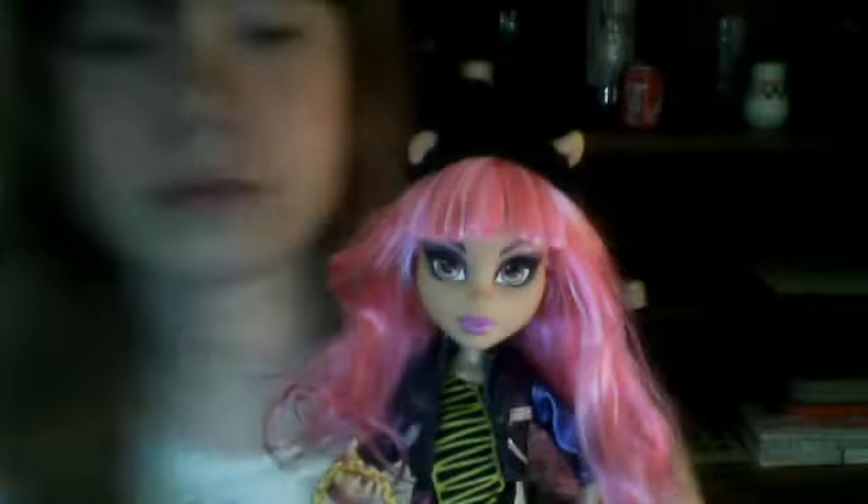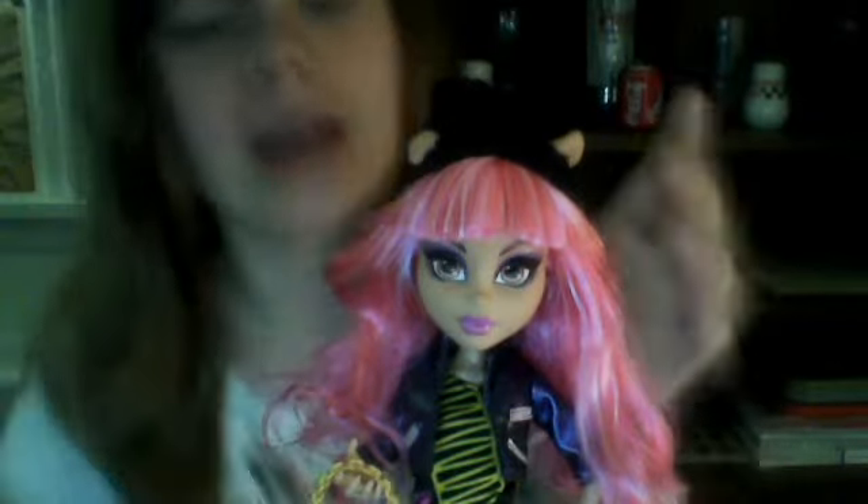We're going to move on to the doll. So she comes with a comb and a stand, thank goodness. Her hair is pink, kind of like the dance doll, except that's not in Pigtails.